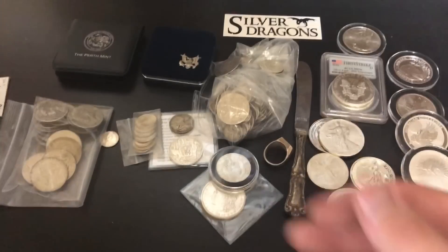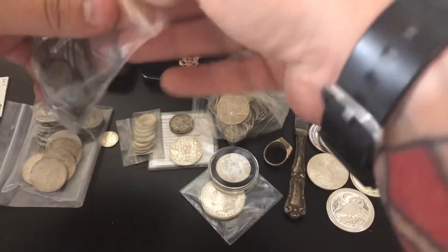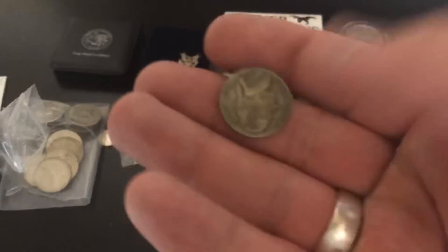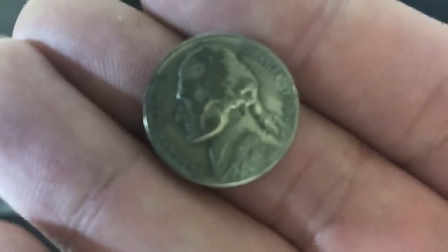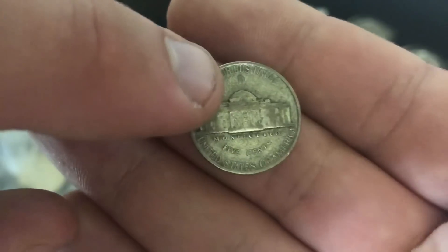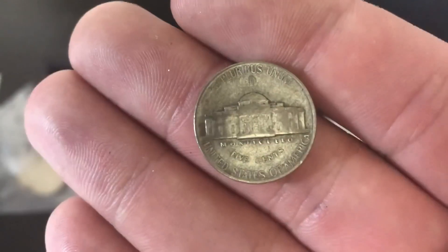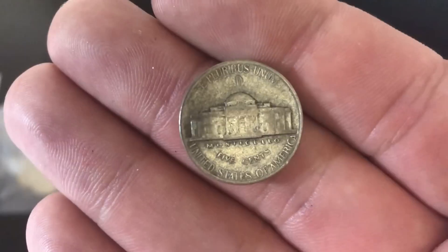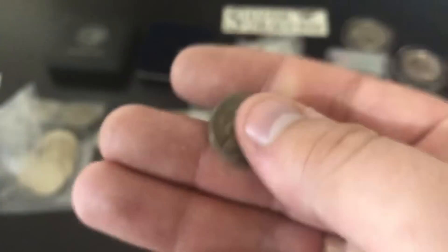Then we have another very common percentage — the 35% war nickels. These are from 1942 to 1945. The easiest way to tell if they're silver is to flip it over, and if it has any letter above the Monticello, then it is 35% silver. This one has a 'D' for the Denver Mint, and it's 35% silver. This is valued at its weight in silver.